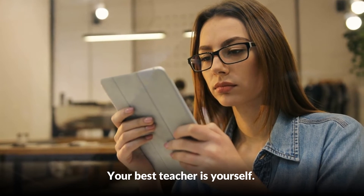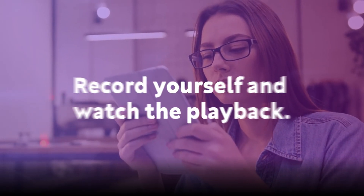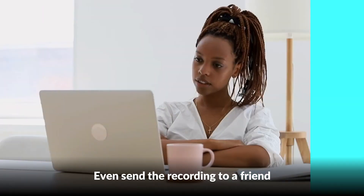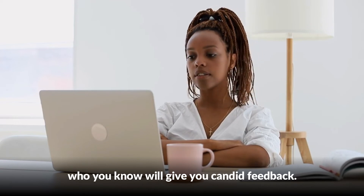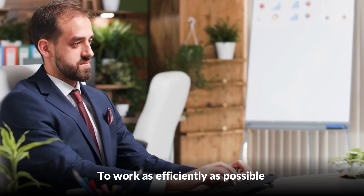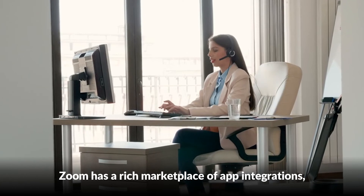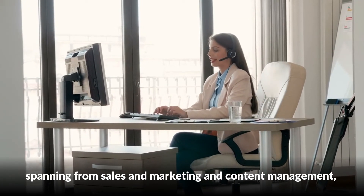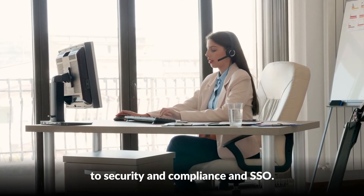Your best teacher is yourself. Record yourself and watch the playback with a critical eye. Did you talk too quickly? Too many ums and errs? Even send the recording to a friend who you know will give you candid feedback. To work as efficiently as possible, make sure you integrate your other best-of-breed SaaS apps. Zoom has a rich marketplace of app integrations spanning from sales and marketing and content management to security, compliance, and SSO.